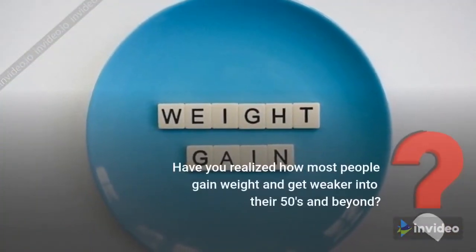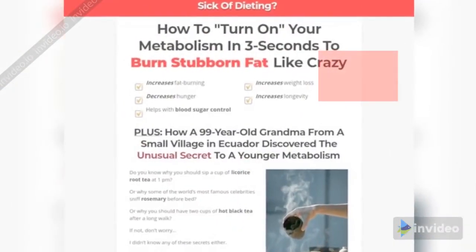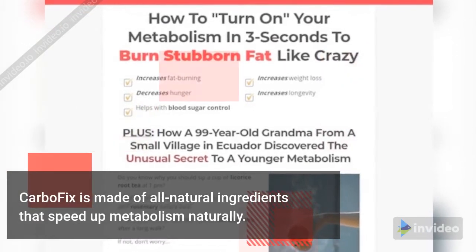Have you realized how most people gain weight and get weaker into their 50s and beyond? CarboFix is made of all natural ingredients that speed up metabolism naturally.